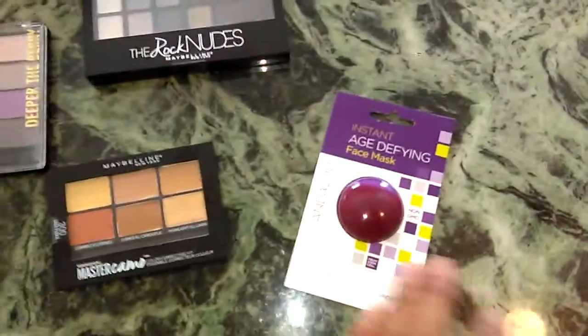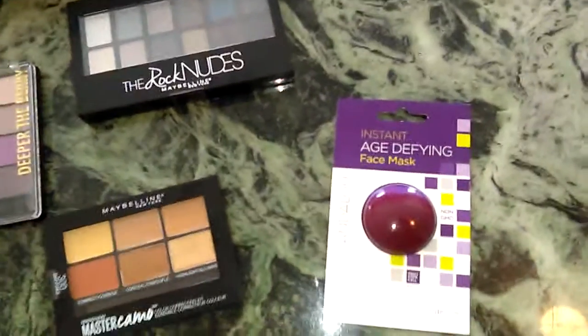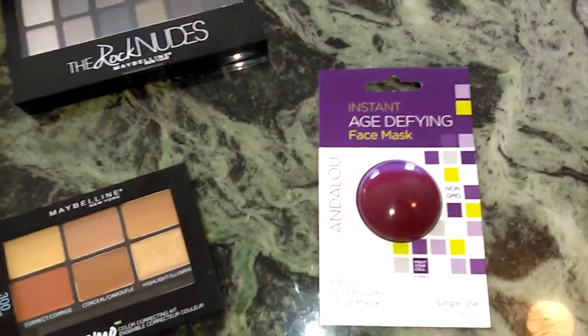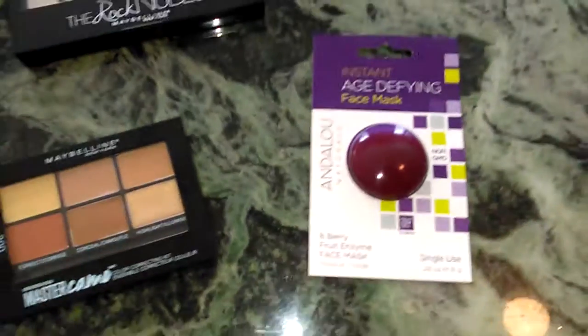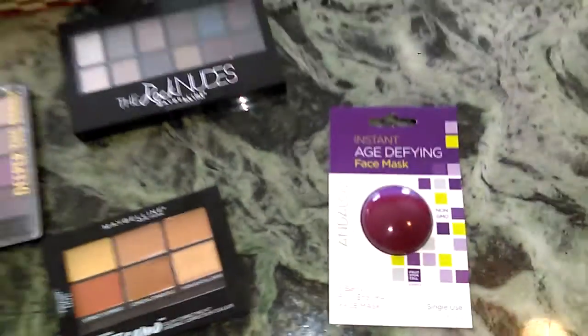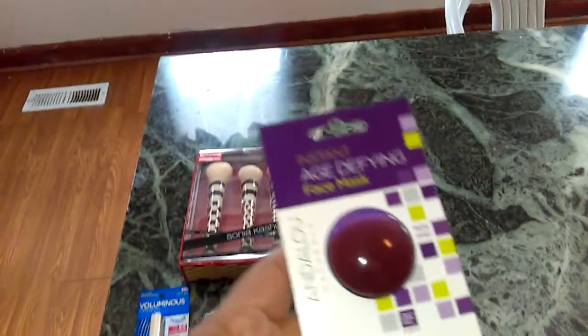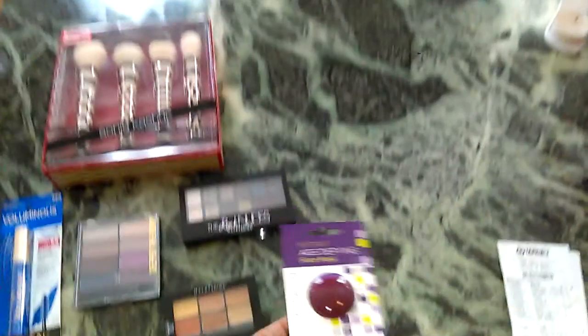By Andalou Naturals, I got a sort of single-use, instant, age-defying mask. It's non-GMO — it's the 8-Berry Fruit Enzyme Face Mask. I'm going to try this because I like fruit enzyme peels and exfoliators.